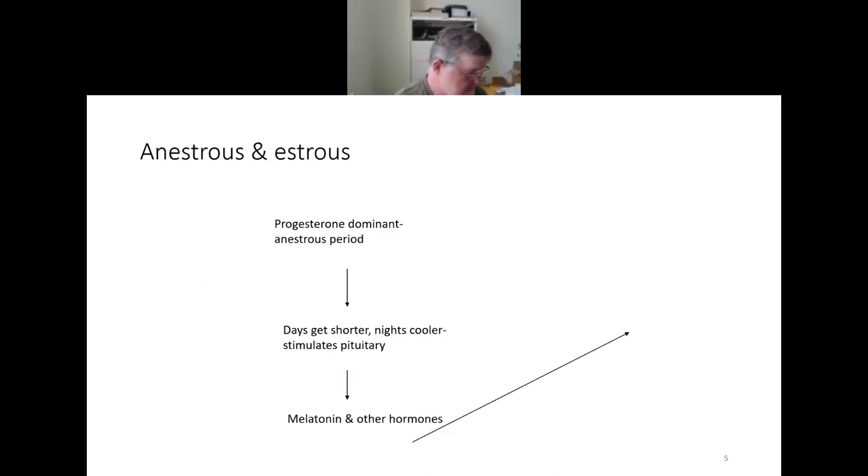During the anestrous phase, the dominant hormone is progesterone, produced by the corpus luteum (CL), and it prevents the ewe or doe from cycling. As the days start getting shorter, this has an effect on the pituitary gland via the hypothalamus. The hypothalamus then secretes GnRH — gonadotropin releasing hormone — which affects the pituitary. There's a feedback loop involving melatonin and other hormones acting upon the anterior pituitary, which then acts upon the ovaries and uterus.